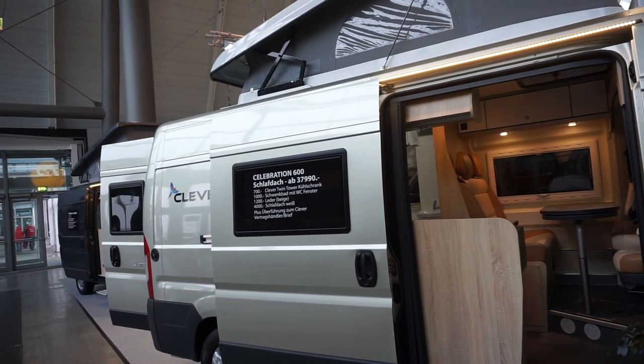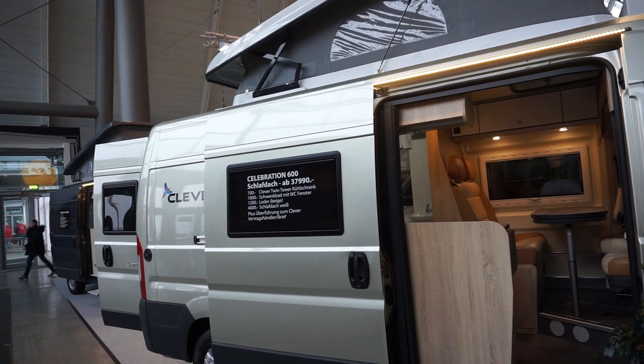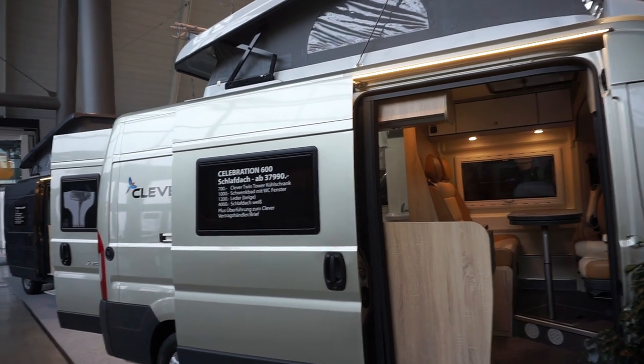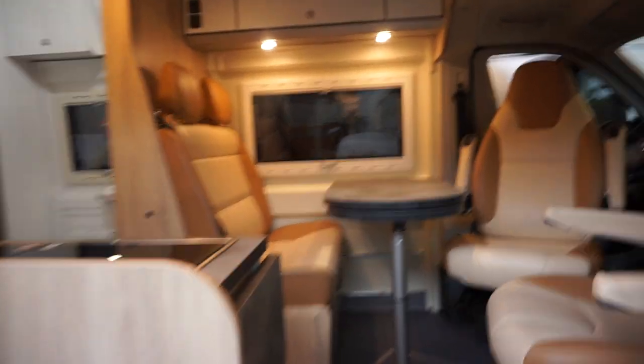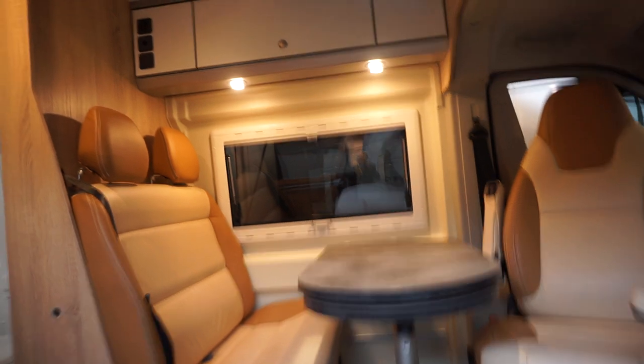It claims to have a clever twin tower fridge — though that's an extra. The extra tent on the roof costs 4,000 should you take that as an option. I think it's going over the top, but remember, a tent on the roof is not insulated.